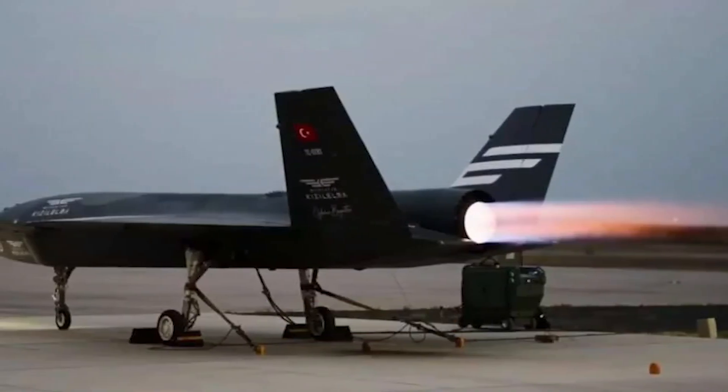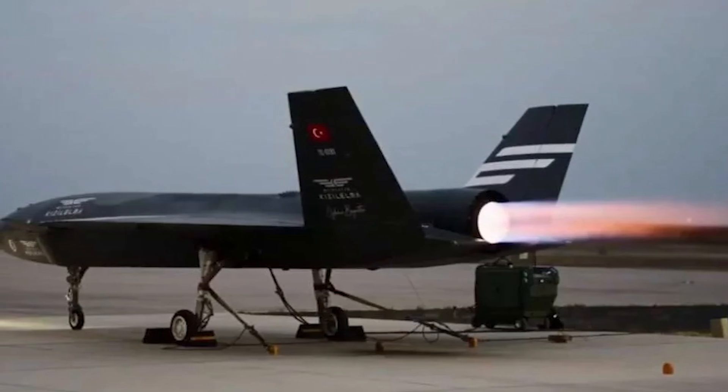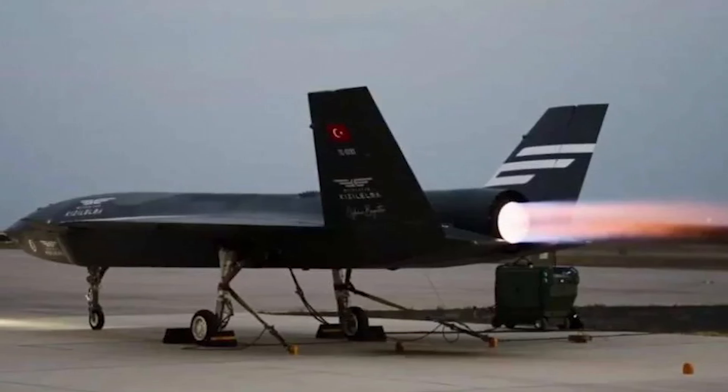Baykar is leveraging its extensive experience with unmanned aerial vehicles and unmanned combat aerial vehicles to quickly advance the technologies incorporated into the Bayraktar Kizalelma fighter unmanned aerial vehicle system.